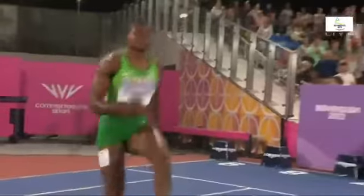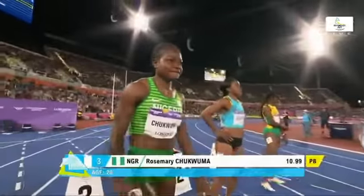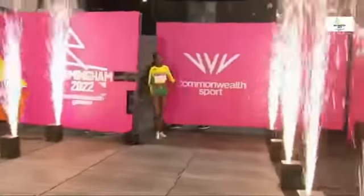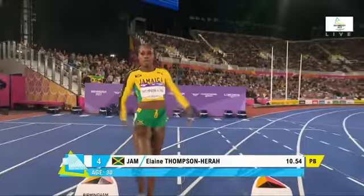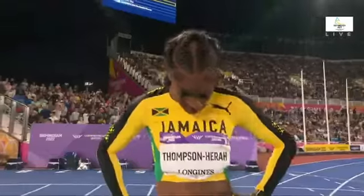Lane number three for Nigeria — Rosemite Chukwunma, Commonwealth relay bronze in 2018, 10.99 seconds at her best, just outside 11 seconds to qualify for this semi-final. Lane four: Elaine Thompson-Hira, the fastest woman alive, five times an Olympic champion, starts in lane four.